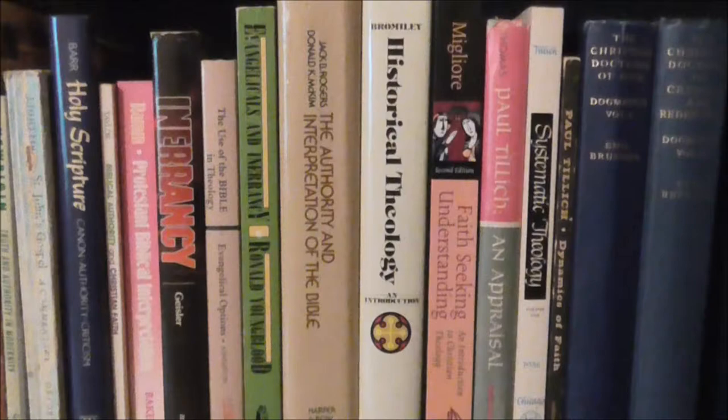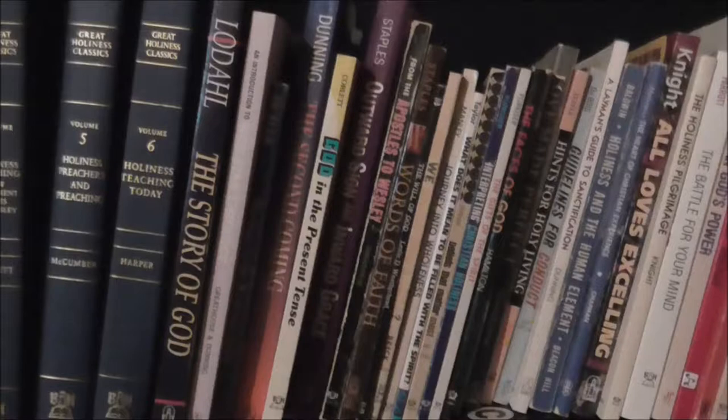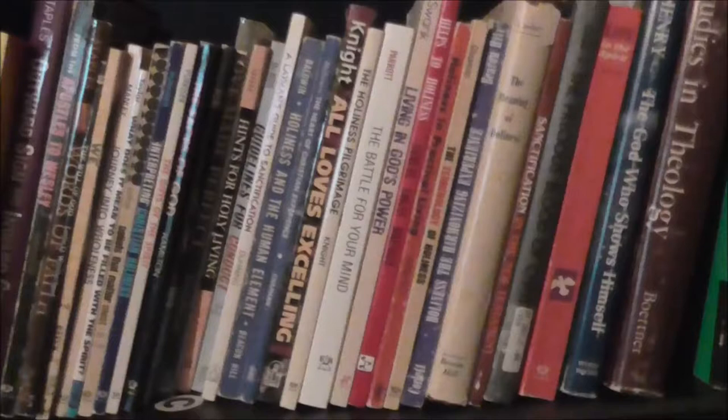Looks like Lightfoot, Gospel of John. These are Nazarene resources — a lot of older holiness literature that I picked up. I have quite the collection here of those, two shelves at least, and I feel like I can't read those very well.